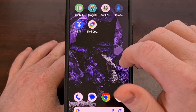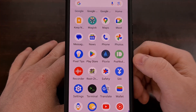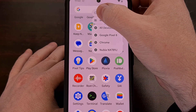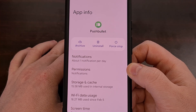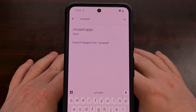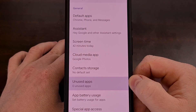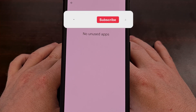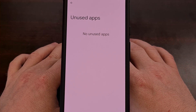Go through your home screen or your application drawer and find any app that you no longer use. When you find one, perform a long press gesture on the application icon itself, and then look for the small eye icon in that pop-up. This will take you to the app info page for that particular app, and you can tap the uninstall button directly from here. I also recommend using the settings application and searching for the word 'unused', finding that option within the apps page, and going through all of the apps in that list. Look through all of these apps and remove the ones that you no longer need.